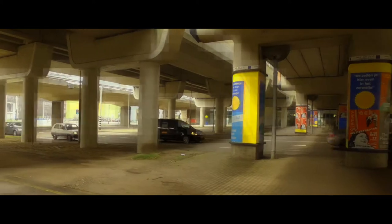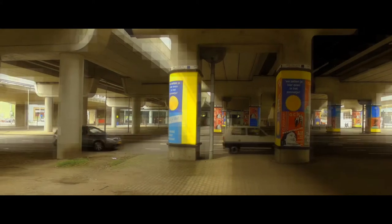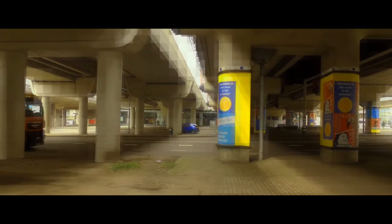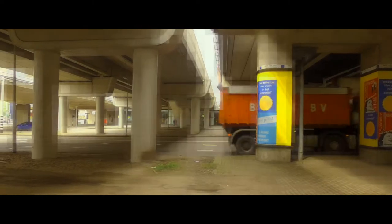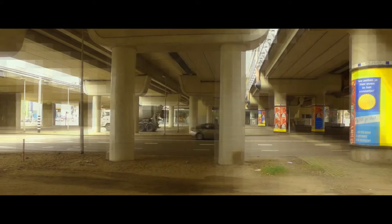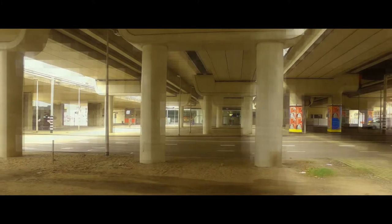I hope you can hear me above all the traffic and everything. Just have a look and see the columns and the layers and layers of things moving back and forth. Way over there in the distance you can see people going to the new station.